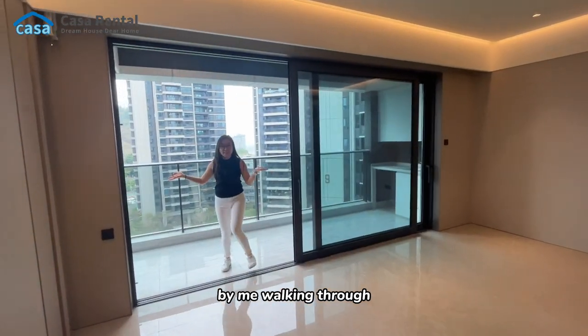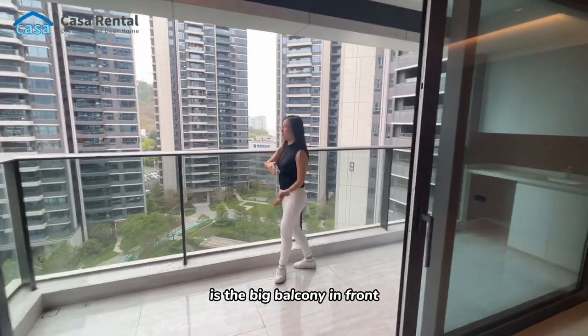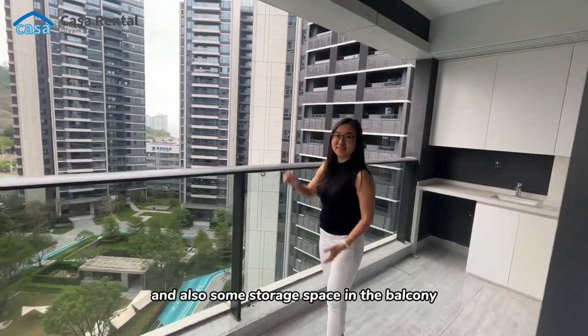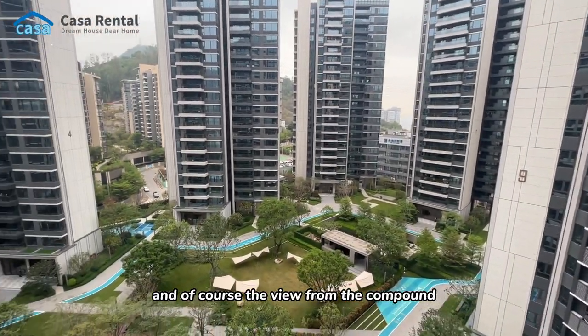One thing I really like about this apartment is the big balcony. In front there is a sink and also some storage space in the balcony, and of course there's a nice view of the compound.